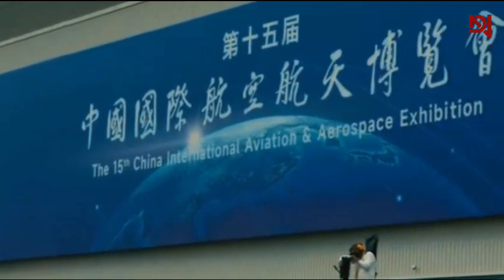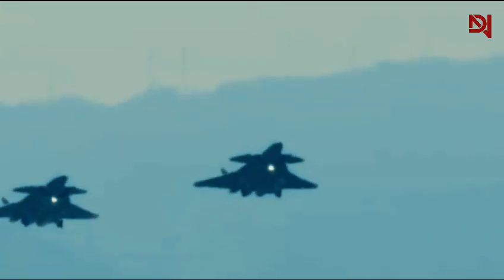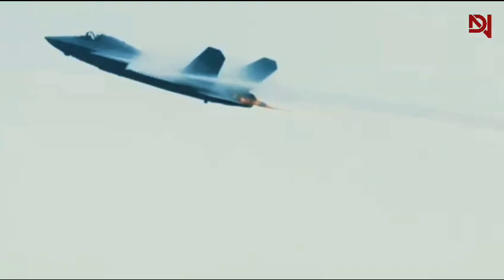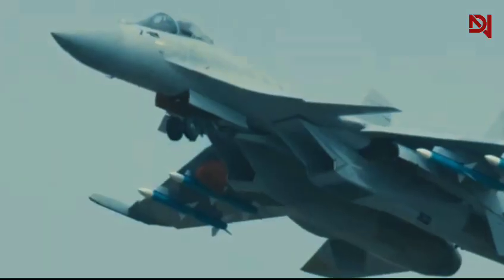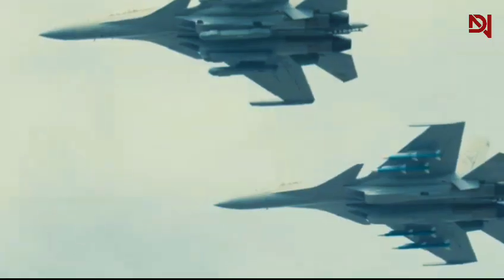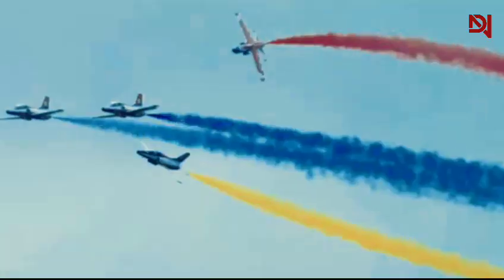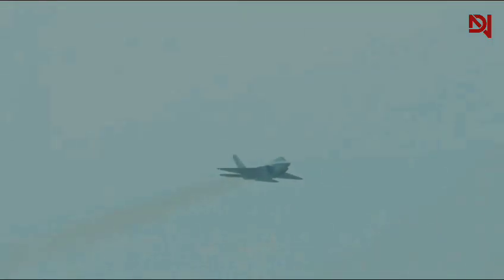Critics have long suspected that China's rapid advancements in military aviation technology have been aided by unauthorized access to U.S. designs and technical data. Examining the aircraft more closely reveals additional design elements that appear strikingly similar. The sensor apertures, panel lines, and even the arrangement of the landing gear doors show notable parallels, further fueling suspicions of design appropriation.